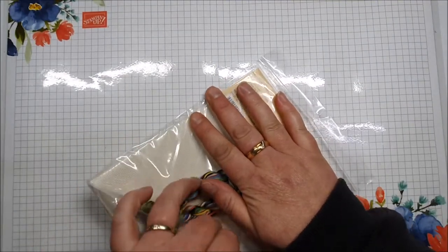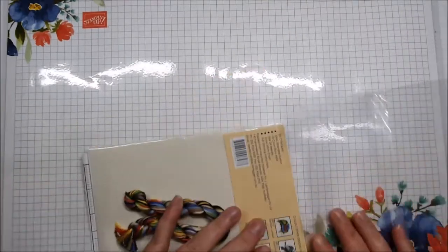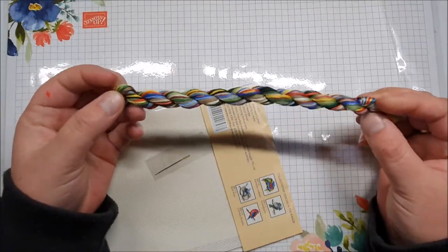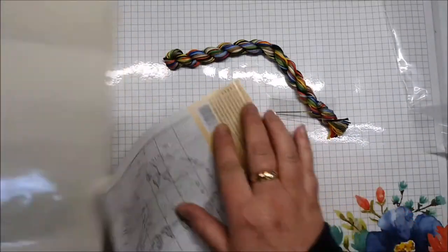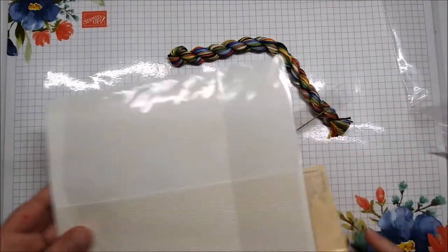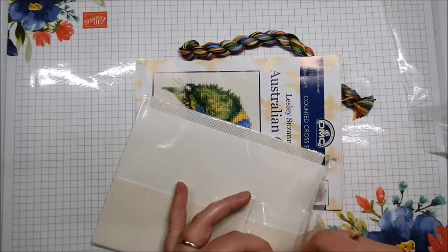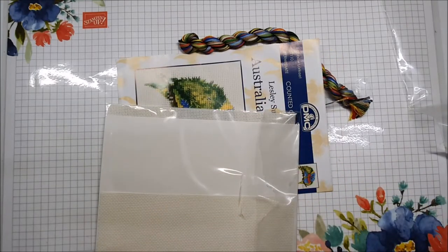I was actually really annoyed because two of the items I ordered have been refunded - they're not coming in. So you have all your flosses there, there's a little needle - make sure I don't lose anything. Then we have the pattern for that one. It's not a big one but I haven't done cross stitch for a long time, so I wanted something little to get into it and see if I still enjoy doing it.